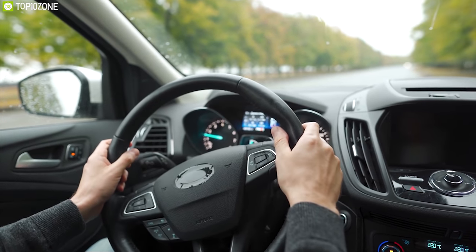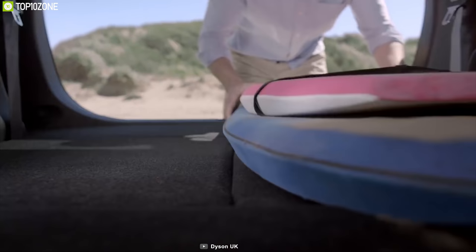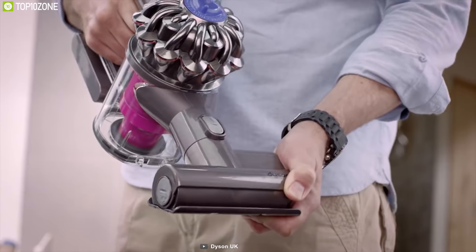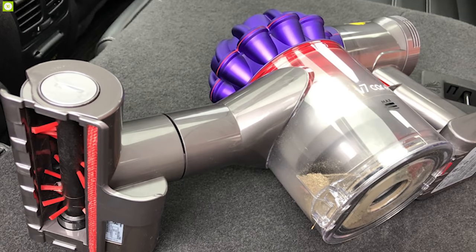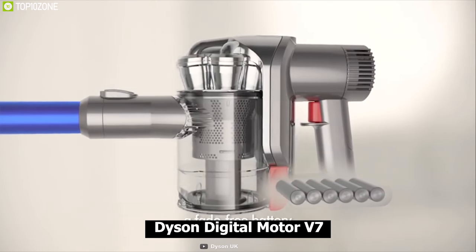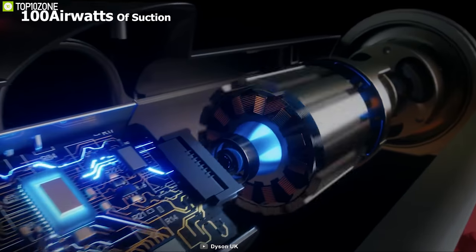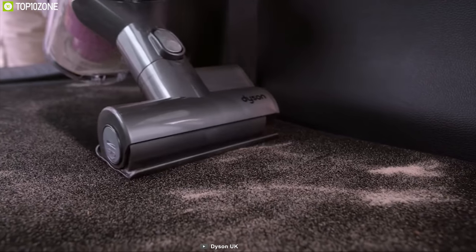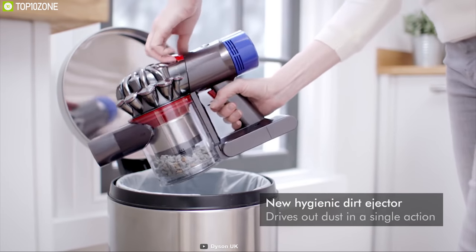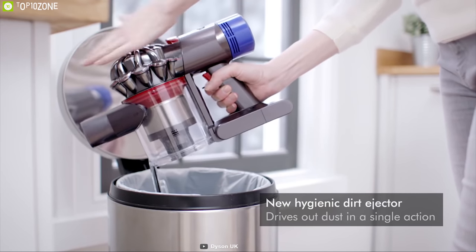As our days get busier, it's becoming more difficult to keep our cars clean. To quickly clean your car's interior, you need the Dyson V7 Car — a powerful handheld vacuum cleaner built for an optimum cleaning experience. Powered by the Dyson digital motor V7, it generates up to 100 air watts of suction power. It comes with a hygienic dirt ejector that drives out trapped dust and debris in a single action so you don't have to get your hands dirty.